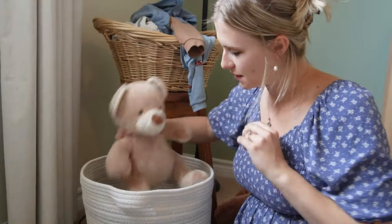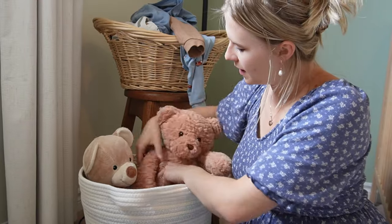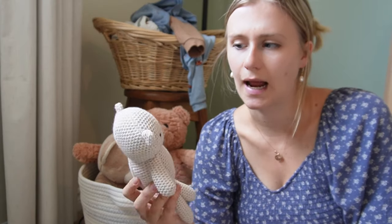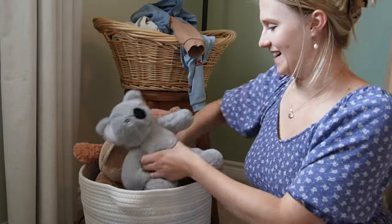Most of the little stuffed animals were gifts, so they're very special — I'm not going to declutter any of them. Except maybe this one that I bought when we found out we were expecting and used in our announcement photo. Actually, I'm not sure — it is cute. I'm undecided.